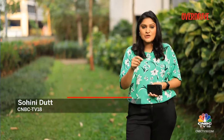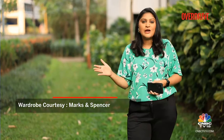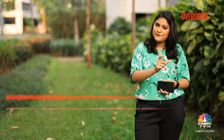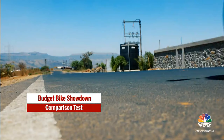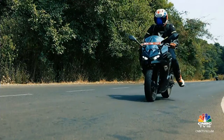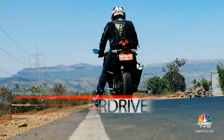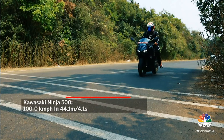Welcome back to Overdrive. We've been road testing the Yamaha R3, the Aprilia RS 457 and also the Kawasaki Ninja 500 rigorously under uniform conditions, and now it's time to pit them against each other in terms of safety features as well as value for money criteria. Let's talk brakes.